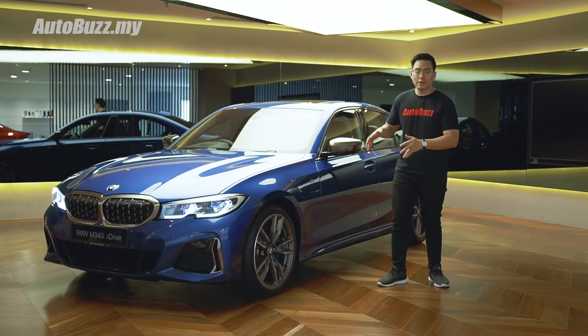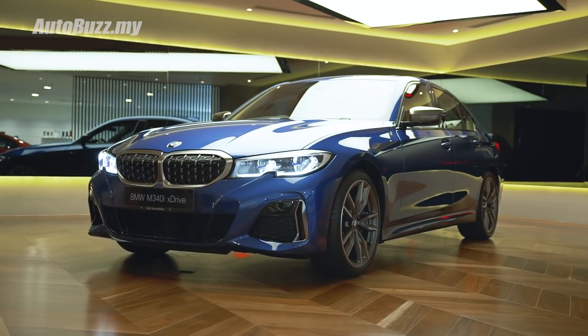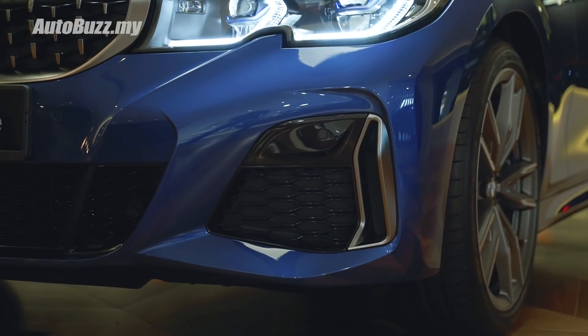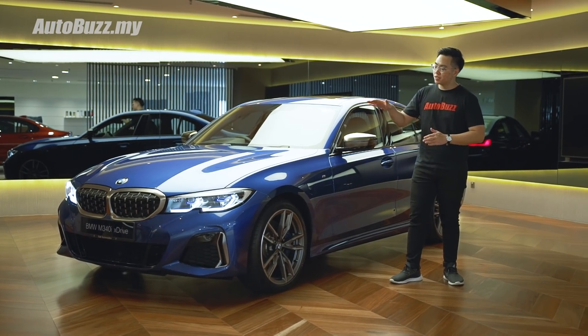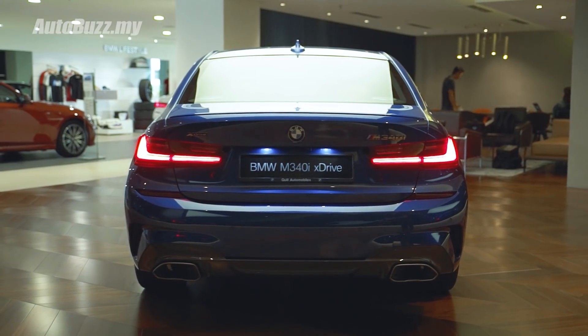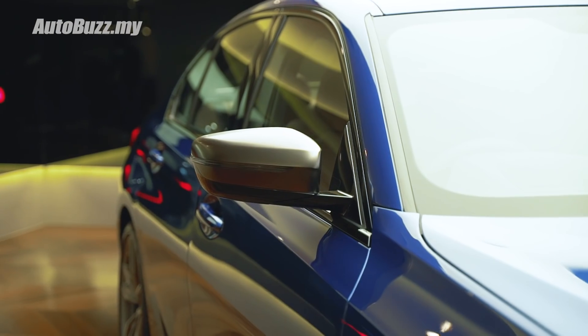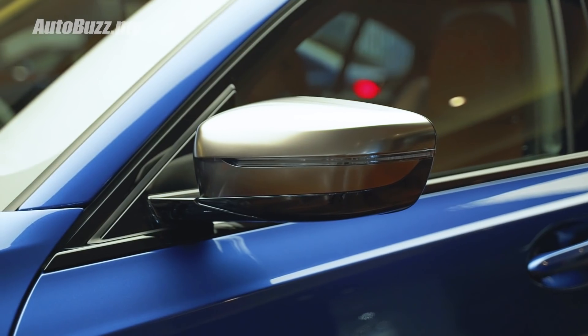The M340i gets a variant-specific exterior body kit which makes it look just a little bit less angry than the M3. Variant-exclusive touches include the mesh design on the kidney grille, larger side air intakes, as well as the dual trapezoidal exhaust exits. All of this, as well as the wing mirrors, are painted in this Serum Grey metallic finish.